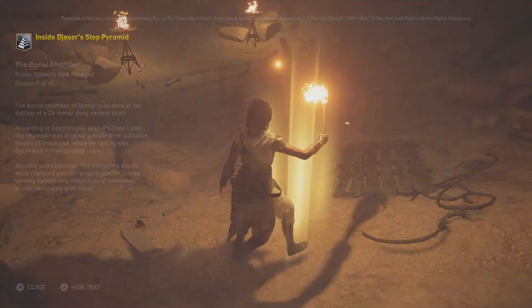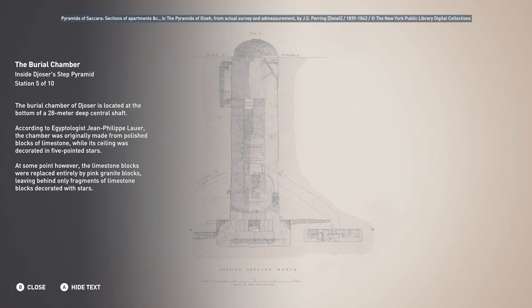The burial chamber of Djoser is located at the bottom of the north shaft. According to Egyptologist Jean-Philippe Lauer, the chamber was originally made from polished blocks of limestone, while its ceiling was decorated with five-pointed stars. At some point, however, the limestone blocks were replaced entirely by pink granite blocks, leaving behind only fragments of limestone blocks decorated with stars.